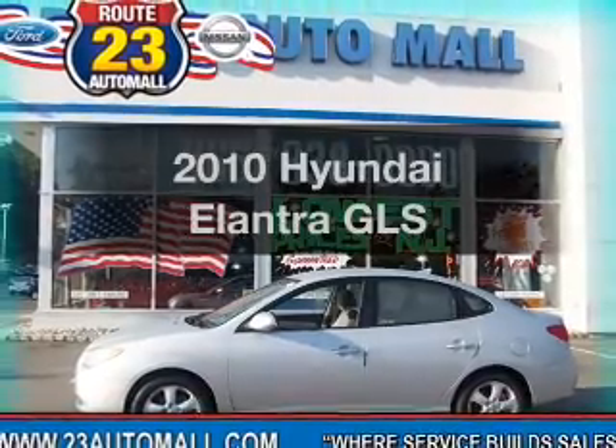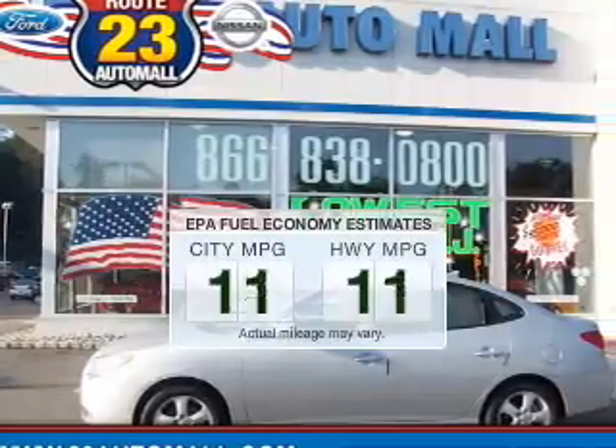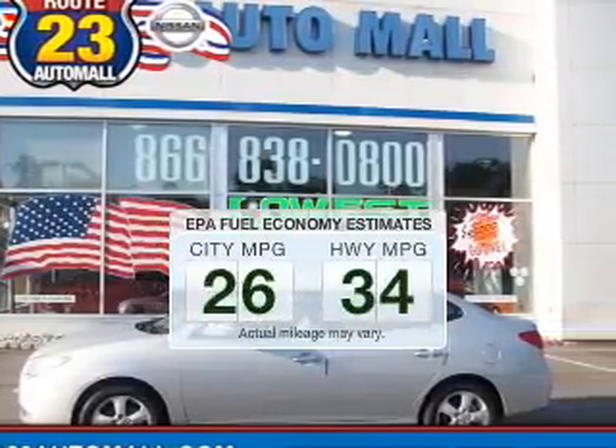Introducing the 2010 Hyundai Elantra — this is the set of wheels you've been looking for. Save your money and make fewer trips to the gas station when driving this fuel efficient vehicle.